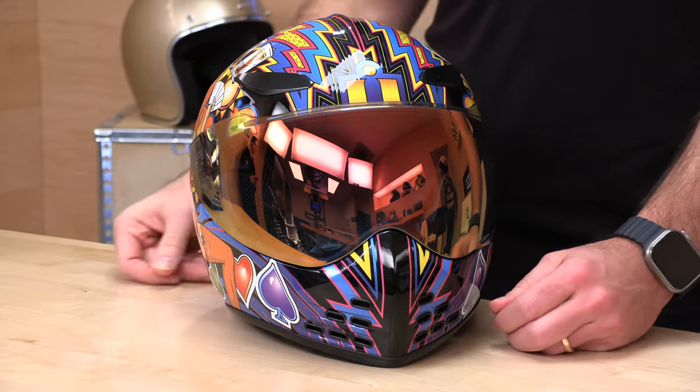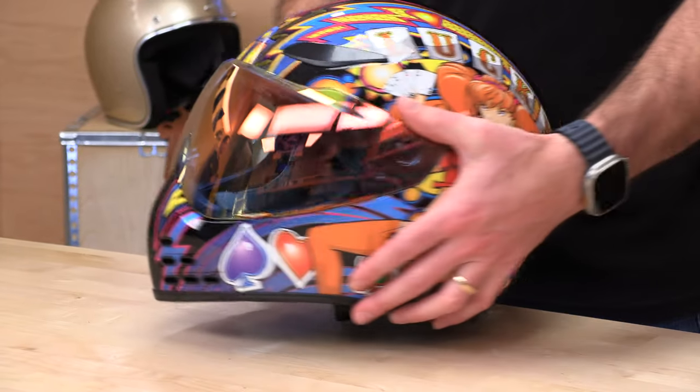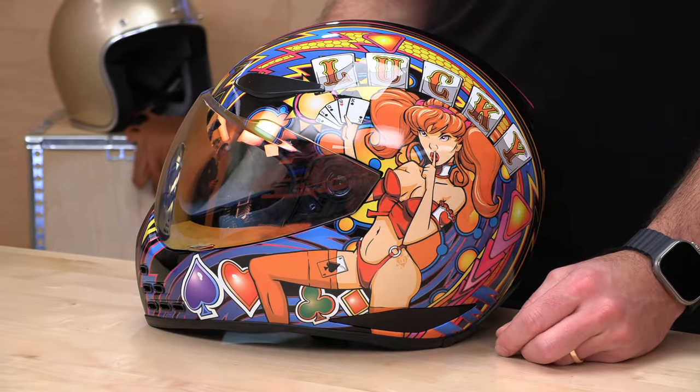As far as what bike you might want to ride this on — naked bikes, sport bikes, V-Twins will all play nicely with the Domain. You're getting integrated comms at a relatively affordable price, considering it is a fiberglass shell. So it's nice and lightweight, 3.3 pounds.